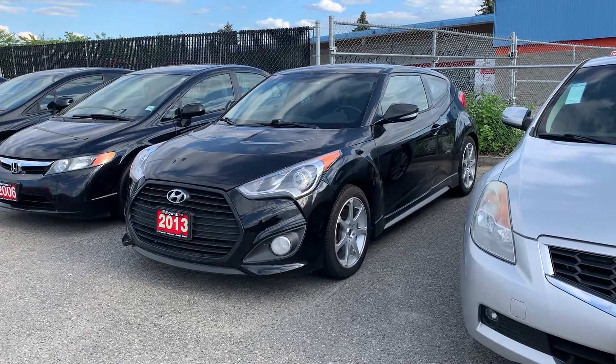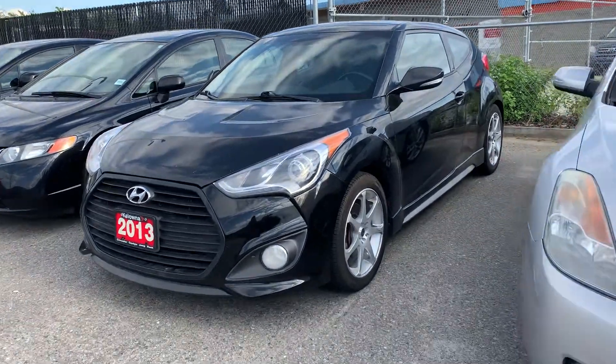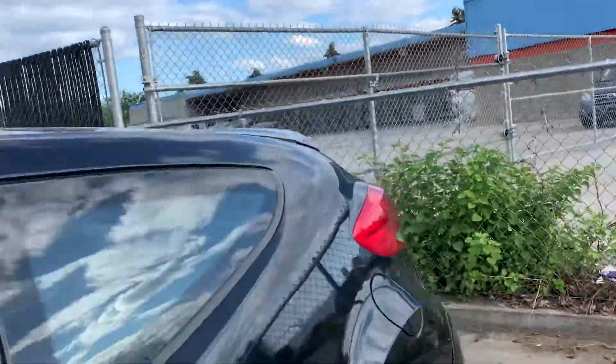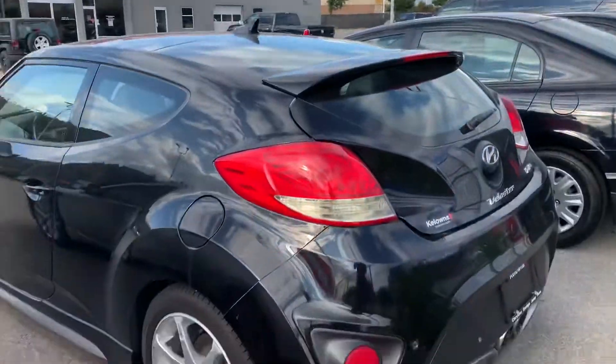Hello, my name is Jasmine. I'm a product consultant for Kelowna Chrysler. I wanted to show you this 2013 Hyundai Veloster that we have in the lot here. It's in excellent condition — it's just waiting to go into detail.